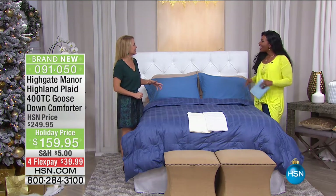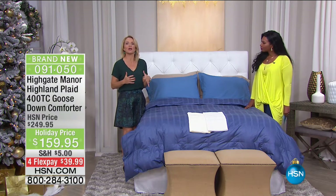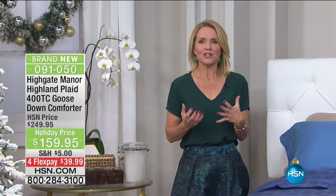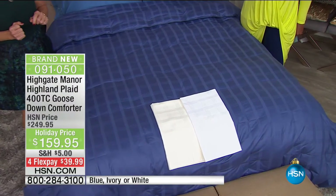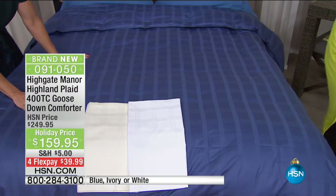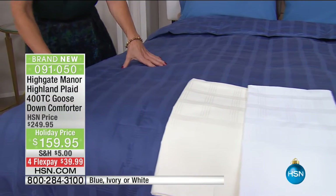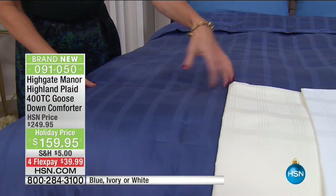Tanya, great to have you. If you have ever dreamt of sleeping under a 400 Thread Count Comforter filled to the rim with Goose Down — dream no longer. It's time to wake up. It's here. The Highgate Manor Highland Plaid 400 Thread Count Goose Down Comforter comes in three colors.